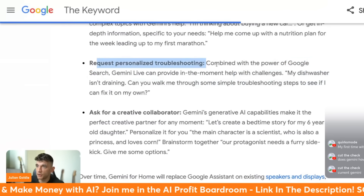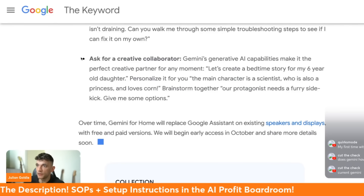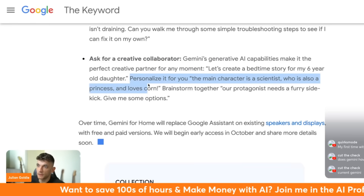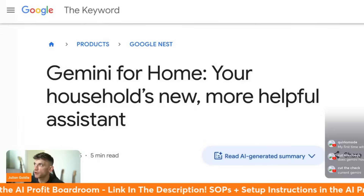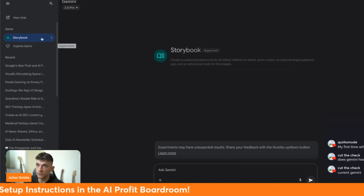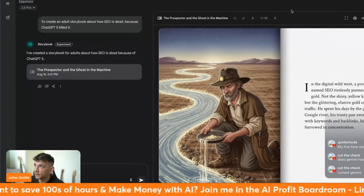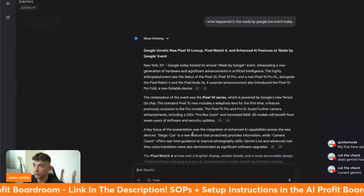There's also creative collaboration features. For example, you can create a bedtime story - 'let's create a bedtime story for my daughter, the main character is a scientist who is also a princess and loves corn' - and Gemini will come up with ideas on the go. Gemini actually has a storybook feature where you can create your own stories with narration and listen back to them. It's not just limited to boring AI tasks like coming up with ingredients for a meal.